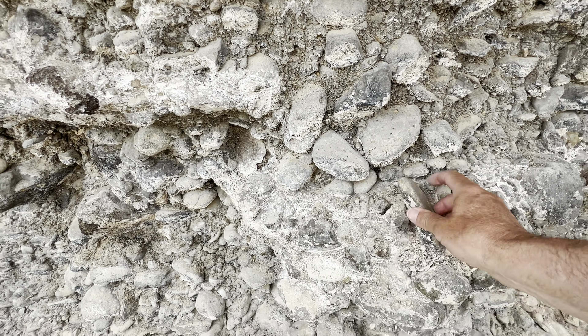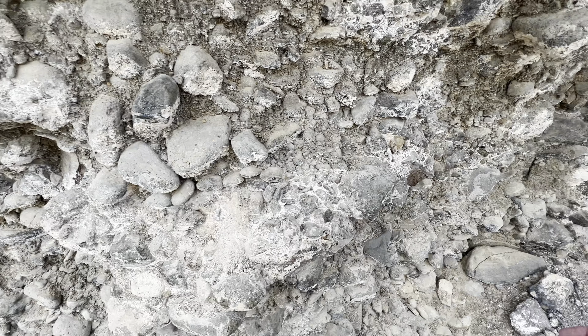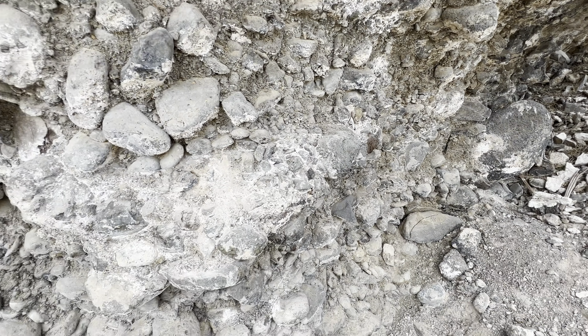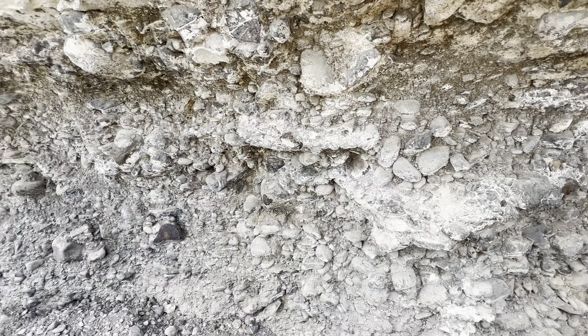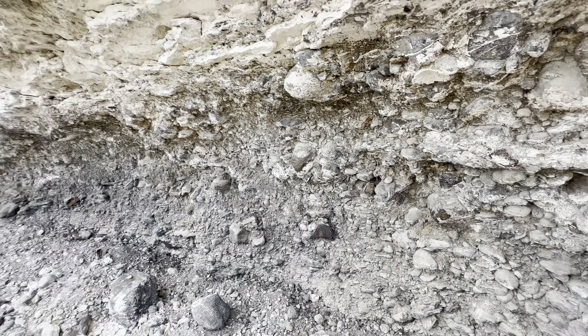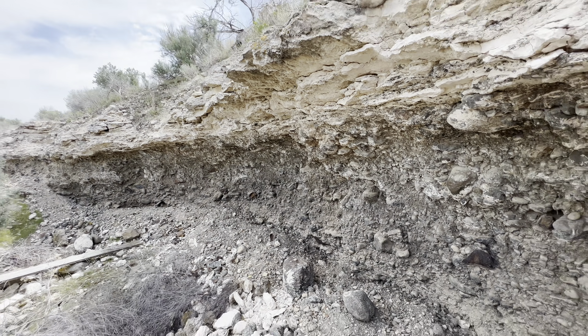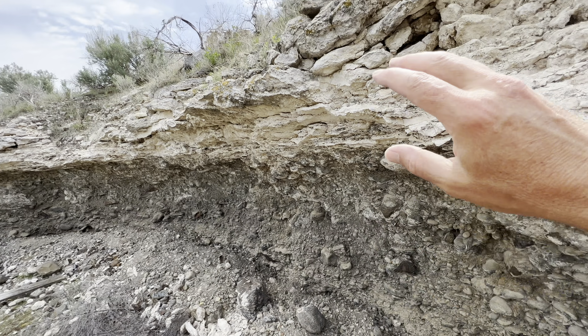These cobbles appear to be mostly basaltic. There are some bigger ones in here — we go up to five feet in diameter for the biggest of the cobbles here. And this is a rather healthy accumulation of stones in a layer underneath the calcrete.